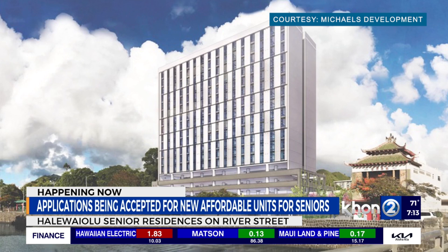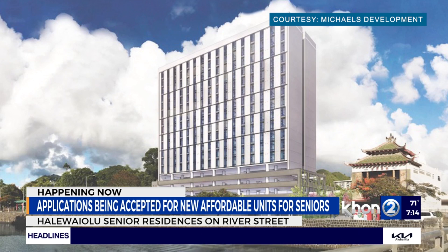Rent starts at $1,248 with some utility allowances. For more information on how you can apply, just head on over to our website, khon2.com. Terrific to see some more affordable housing units for our Kapuna.